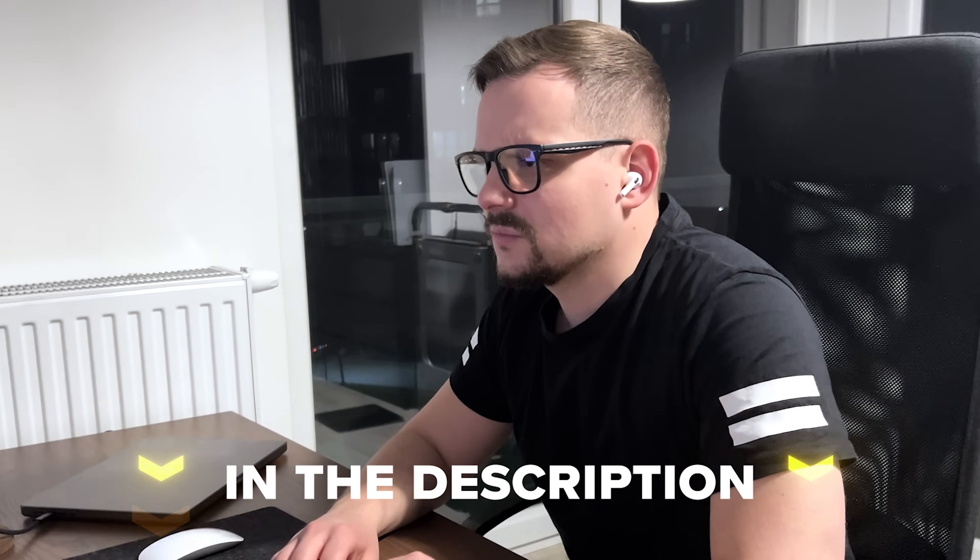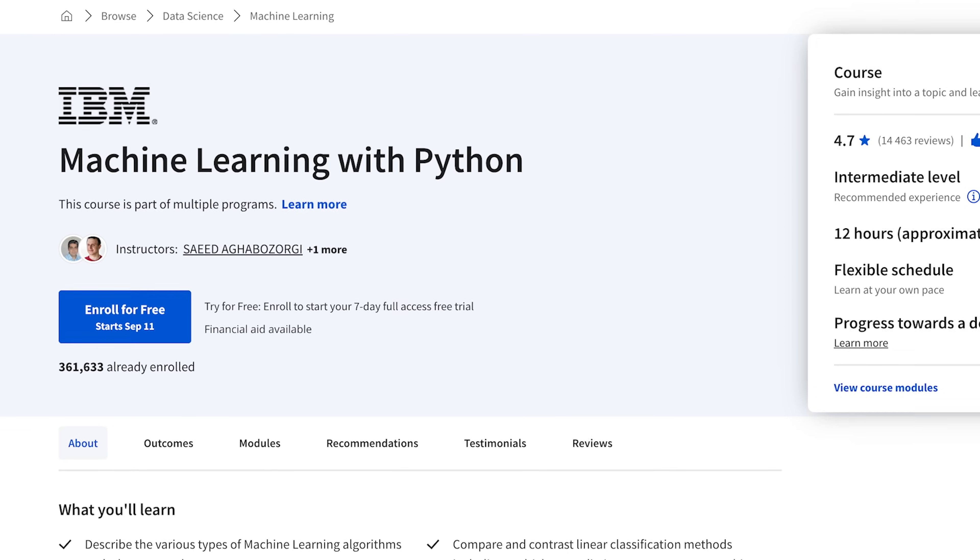I will also leave all course-related links down below in the description. So, is this machine learning course really so cool? Let's find out.